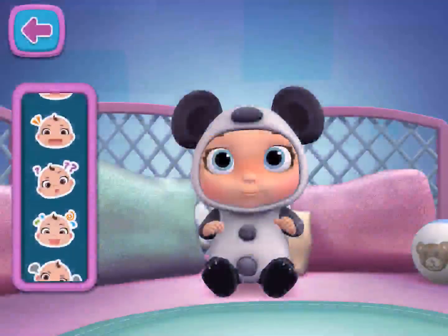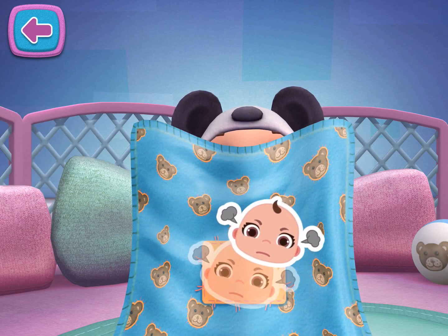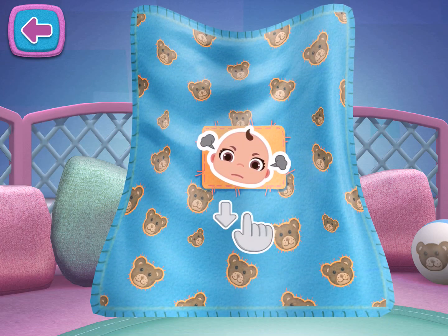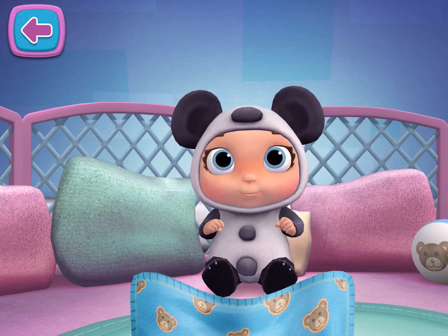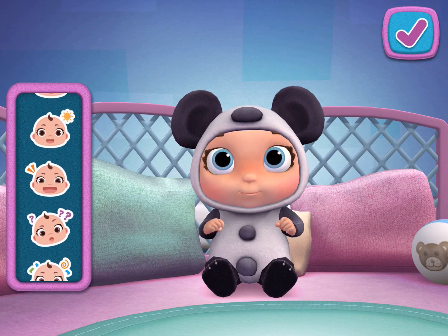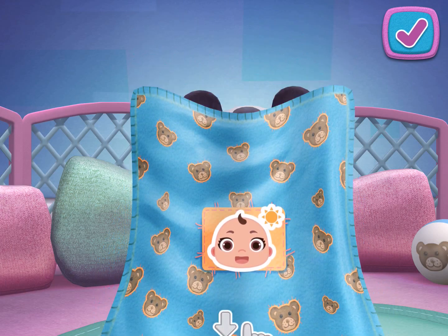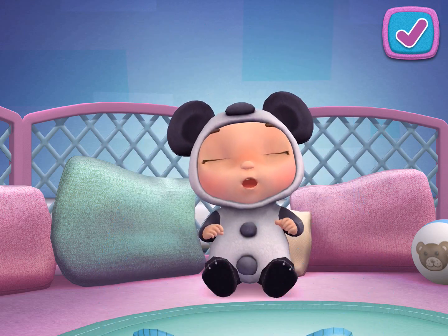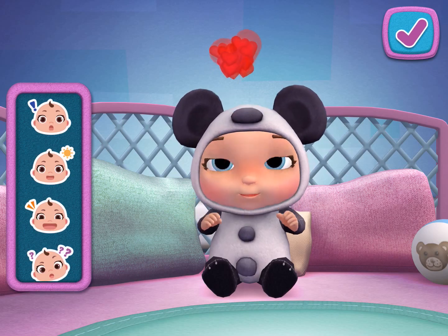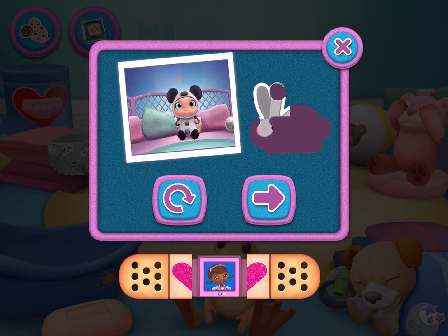Peek-a-boo! Peek-a-boo! There you go. Good job!